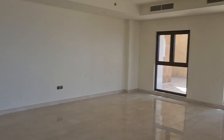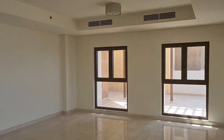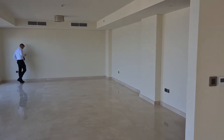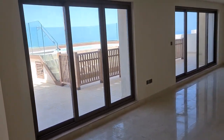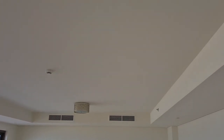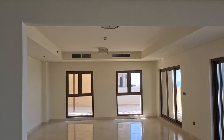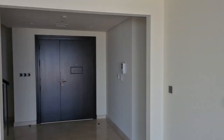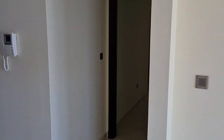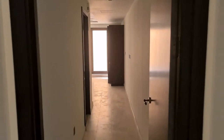So you walk in, and you have this large space that just keeps going and going. There's lots of light from the windows and the ceilings are raised. This is the entrance with the stairs to the second level.